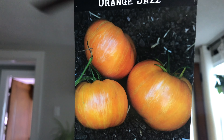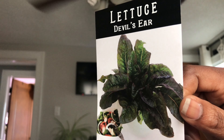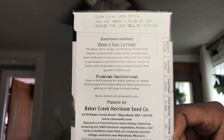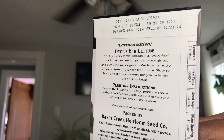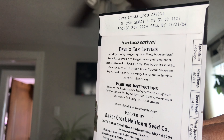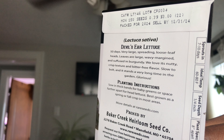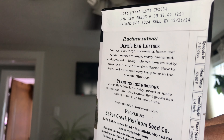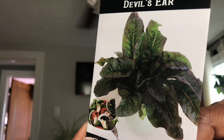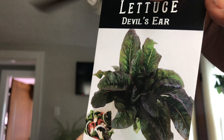This is called Devil's Ear lettuce — it reminds me of the deer tongue lettuce, which I like. The back says: 50 days, very large spreading loose-leaf heads, leaves are large, wavy, margined and suffused in burgundy, nutty crispy and bitter-free flavor, slow to bolt, and it stands a very long time in the garden. Wonderful news — we can easily hit 90 to 100 degrees here in Ohio, so I'm glad to hear it's slow to bolt.